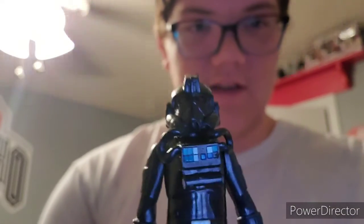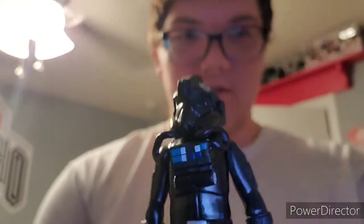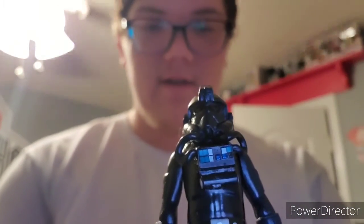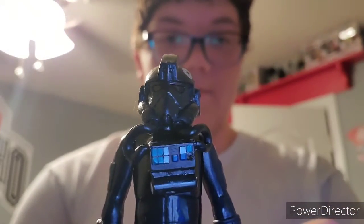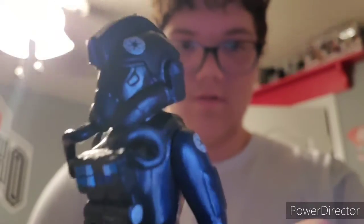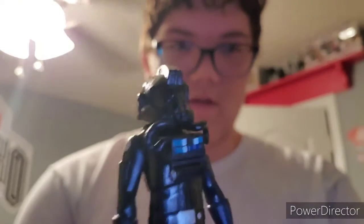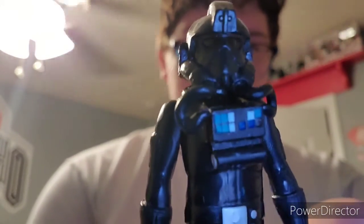Probably my second favorite outfit of all time for the Imperials are the TIE fighter pilots. These are like the old TIE fighter pilots from the original trilogy, but I really like the First Order TIE fighter pilots a lot. Another cool Imperial logo, and they have these gas breathing tubes.